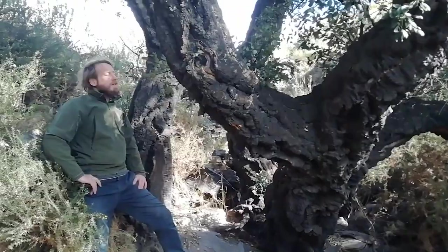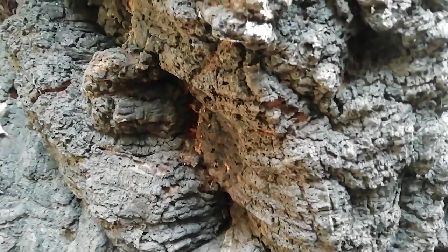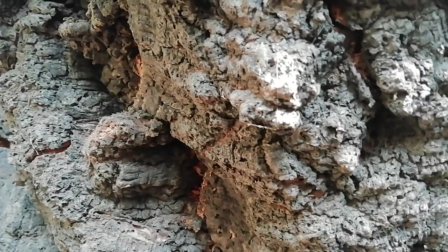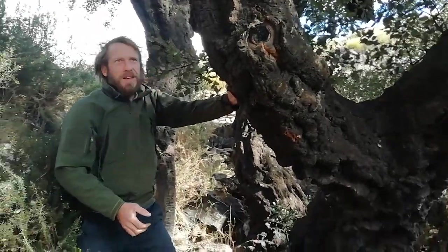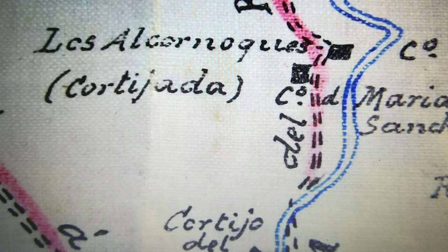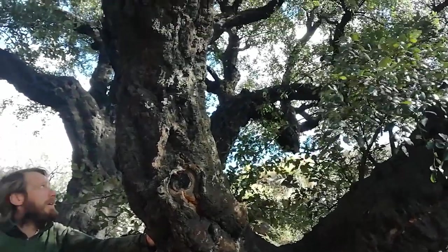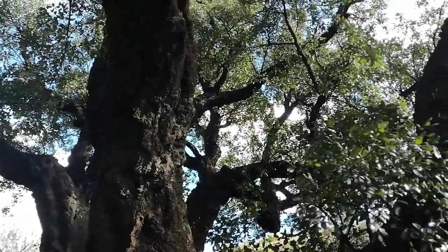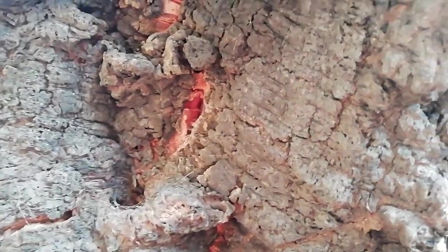We're here in Sierra de Cabrera, in the south east of Spain, the province of Almería. And these are cork oaks — they have very soft skin on the outside. These are the last survivors. There are documents from a couple of hundred years ago which stated that there were cork oak forests here, and now there are only a few left, so these are really strong survivors.